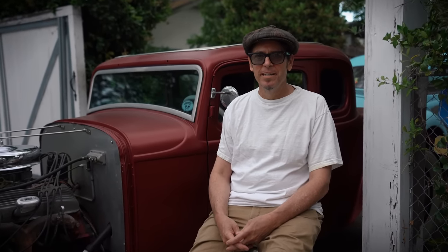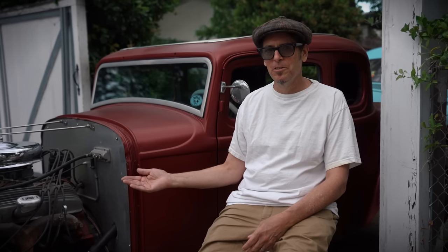Hi, my name is John Fisher. I'm a chopper member for over 20 something years and this is my 1932 Ford 5 window.